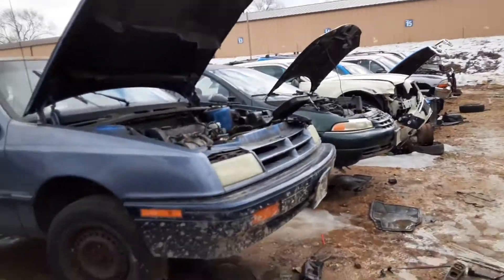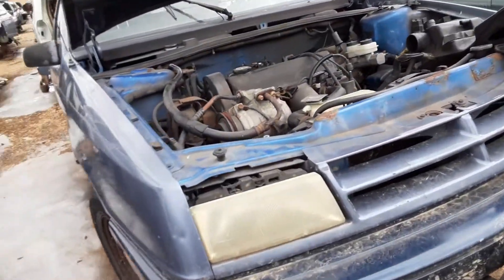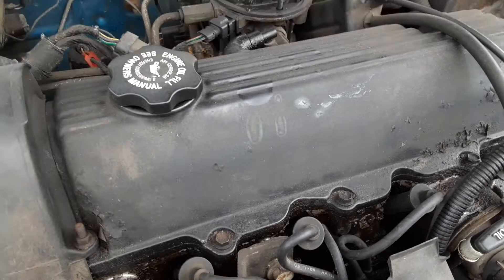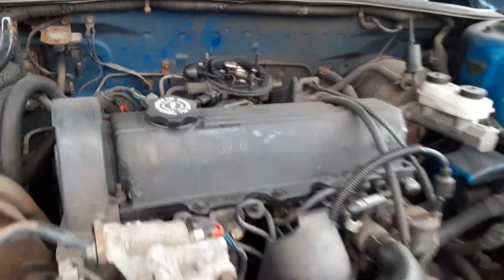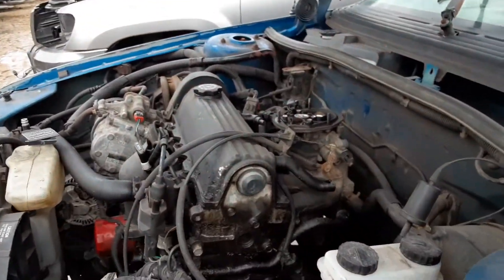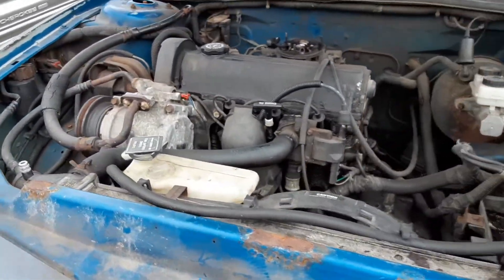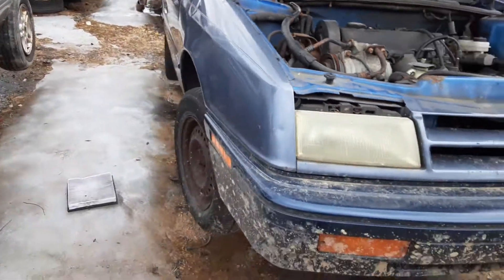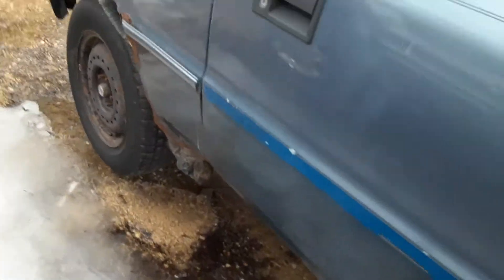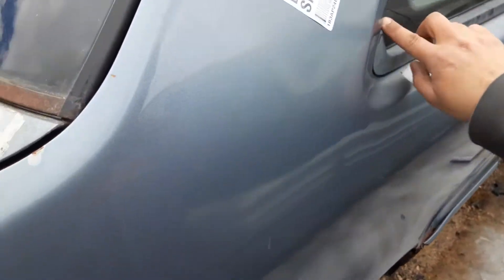And here's a '94 Shadow. It has the better valve cover on there — I'm taking that. TBI also. The engine on this one is also a 2.2. This one wasn't in great shape — there's a big rust hole right there. I always thought these windows popped out too — that confused me.